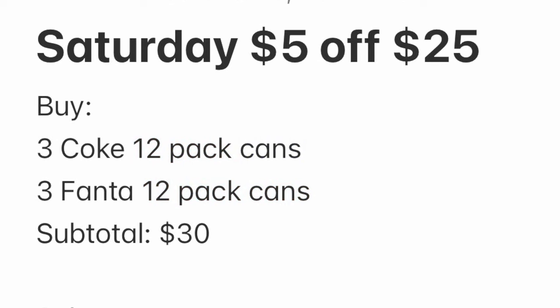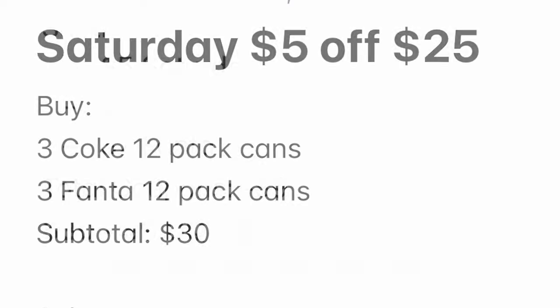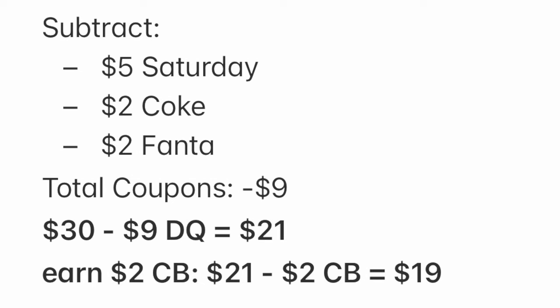So we buy three Coke 12-pack cans and three Fanta 12-pack cans — subtotal will be $30. The $5 Saturday coupon comes off, plus the $2 Coke and $2 Fanta coupons. We'll pay $21, but we're going to earn $2 cash back, making it just $19 for six 12-packs of soda — that equals about $3.16 per 12-pack.